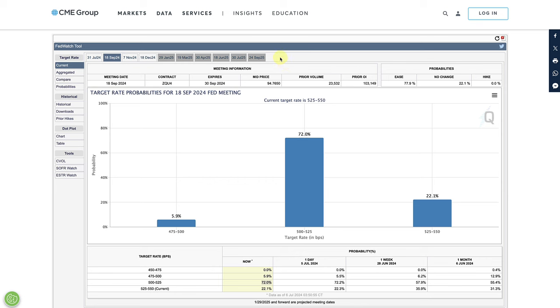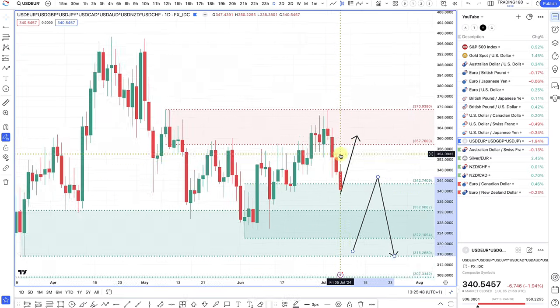This is the FedWatch tool, which shows the probability of what investors are thinking about what the central bank is likely to do with monetary policy — whether to ease, hold, or hike. At the top right-hand side there's a 77.9% chance of an ease and 22.1% chance of a hold. An ease would reflect a devaluation of the dollar. A month ago on the 6th of June, the chance of a 25 basis point cut was at 55%; a week ago it was 57.9%; and as of Friday it's now at 72%. You're seeing that being priced into the downside on the dollar index.